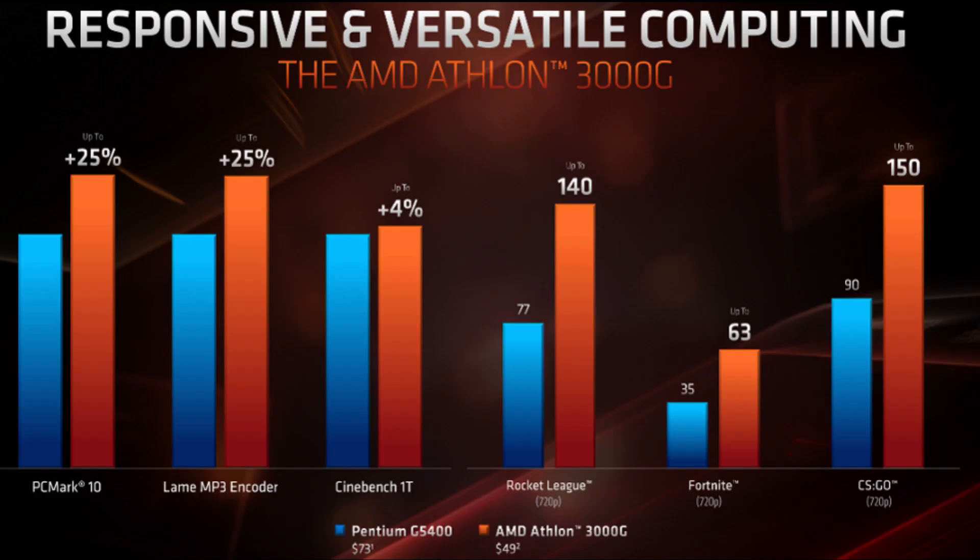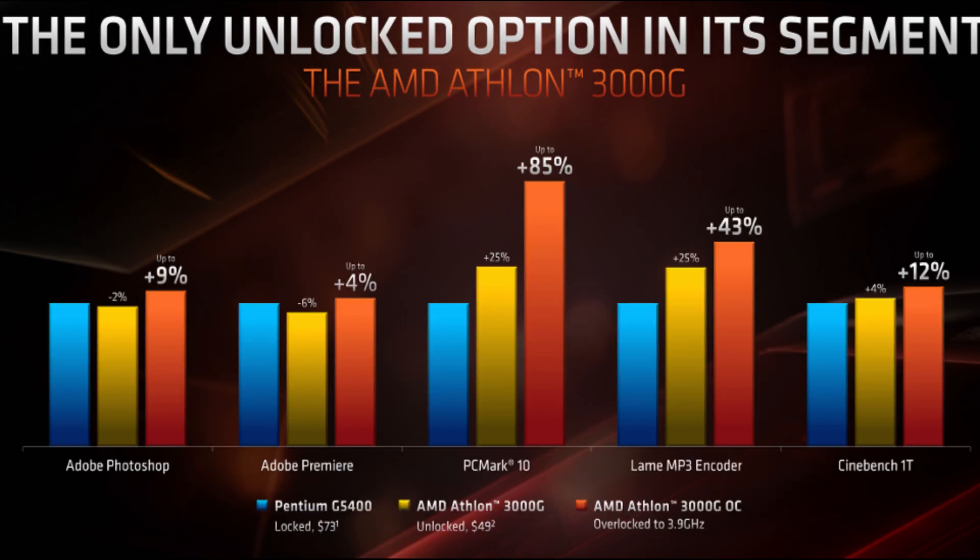The AMD Athlon 3000G is the only unlockable processor in its segment, providing improved gaming and productivity performance, resulting in reliable and versatile computing experiences. With all the news being about a massive high-end battle between Intel and AMD when it comes to desktop processors, it's a little refreshing and exciting to hear about something more affordable.